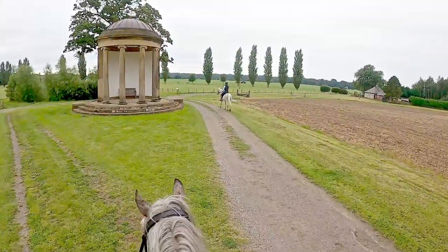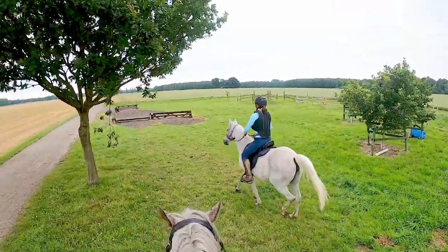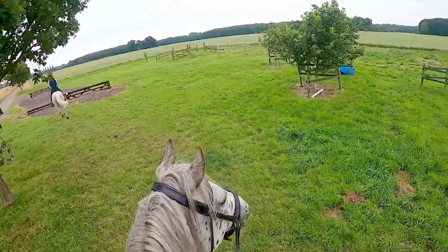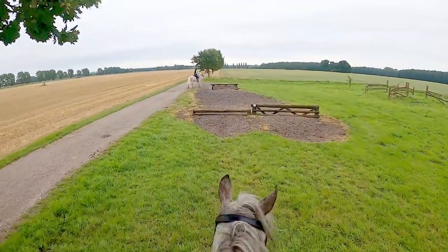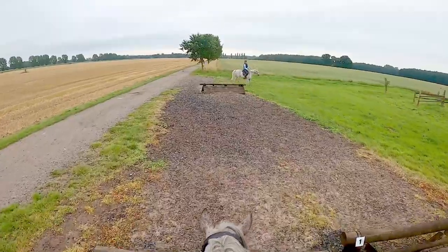So the idea with the jumps was just to make it a really positive, fun experience. We chose lots of little ones to start with, and all the way through. We just wanted both of these inexperienced horses to have a really nice time. As you can see, we just popped over the small fences and kept it really rewarding.